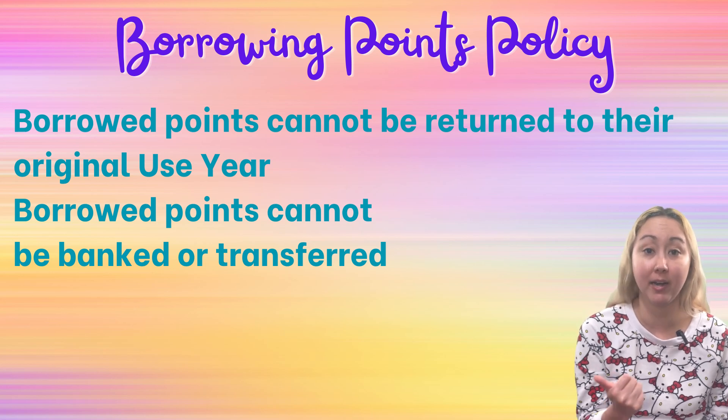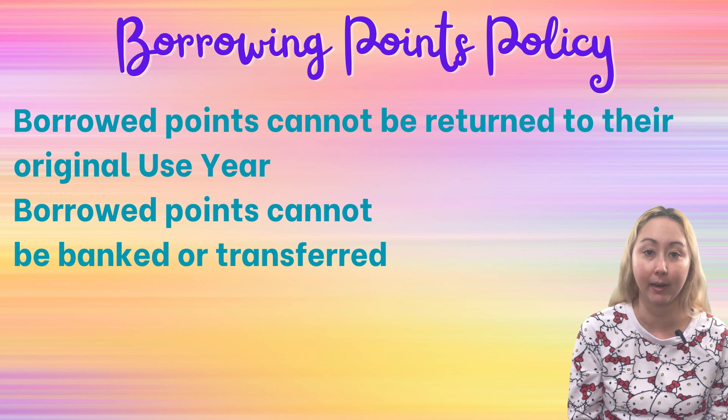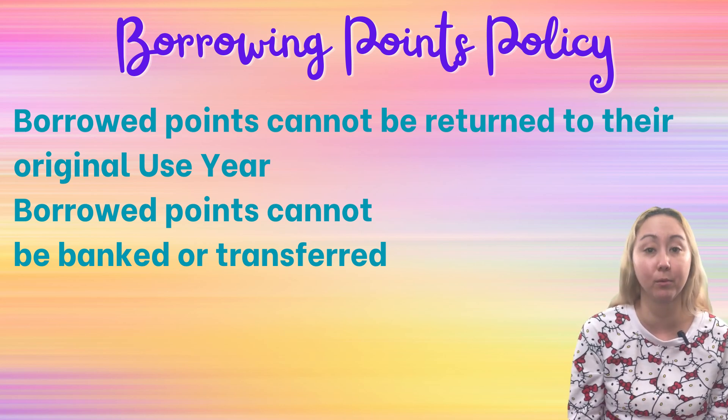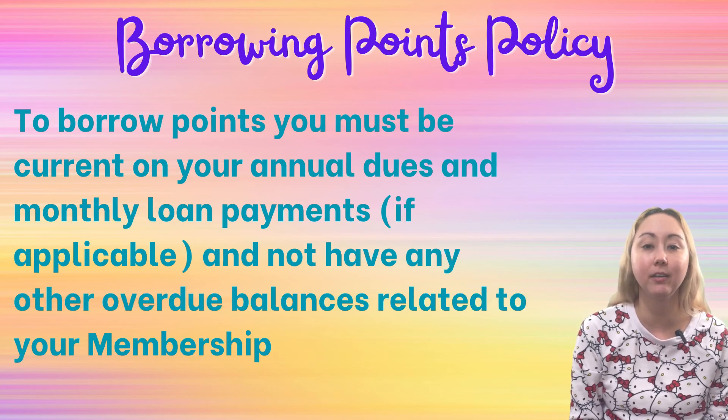Once you borrow your points from the next use year into your vacation's use year, it's really for that vacation. If you do end up needing to change your reservation, the standard modification and cancellation policies apply. But just remember that those borrowed points will stay in that use year — they won't return to their original use year. And in order to take advantage of borrowing points, you do have to be in good standing. So if you're behind on dues or anything else is up with your membership, you may not be allowed to borrow points.